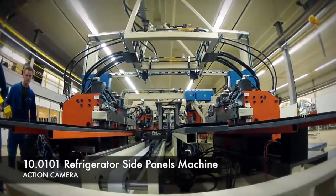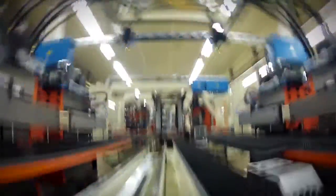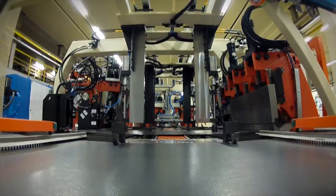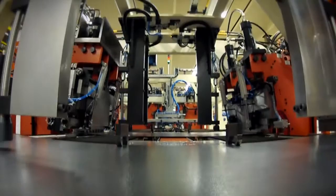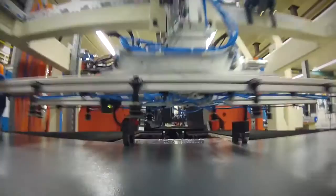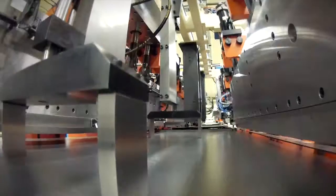This special machine produces different sizes of side panels for refrigerators and is able to produce a panel every 10 seconds. In order to obtain the narrow tolerances, every step in the assembling process is measured and controlled with the highest precision. Every machine is completely assembled and tested at WeMo.